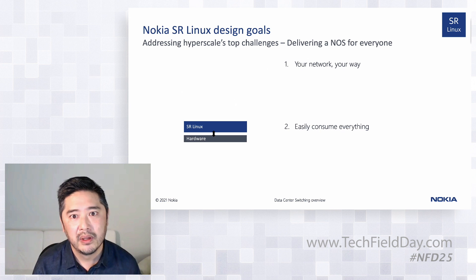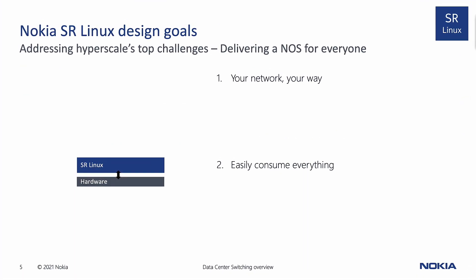Q: Is SR Linux built from scratch or is the Alcatel-Lucent OS used as a foundation? A: It's built off CentOS Linux — an unmodified kernel — and we wrote the infrastructure around it in the user space.